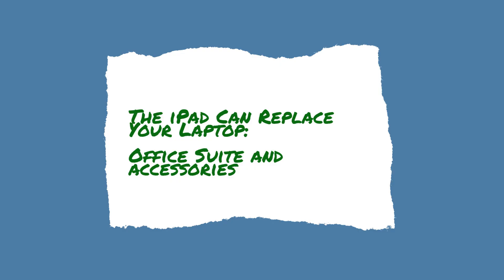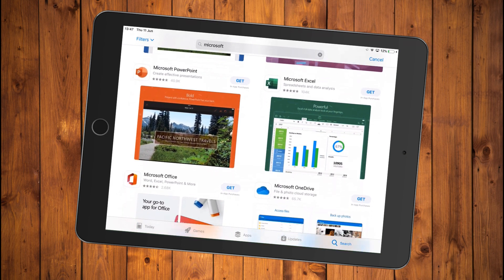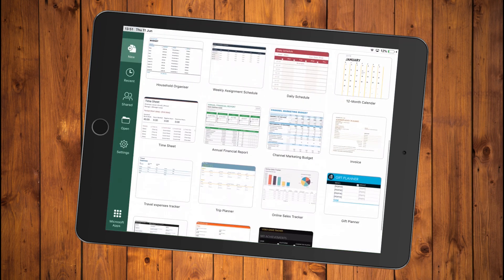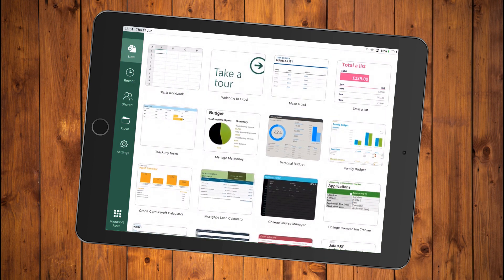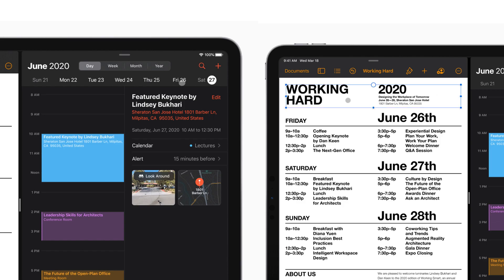The combination of Apple's iWork suite of desktop-quality applications with Microsoft Office apps makes it easy to duplicate laptop-level work. You can design a PowerPoint, fill in a spreadsheet, or write a paper for class, all from your iPad. With dozens of popular keyboards and cases available, it's easy to connect a keyboard to your iPad for easier typing. The release of iPadOS 13 even made it easy to connect a mouse, making it even more believable that an iPad can work as a laptop replacement.